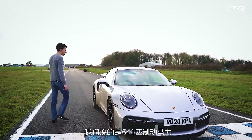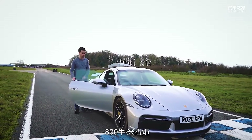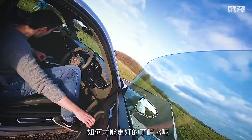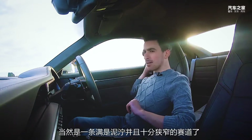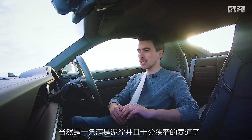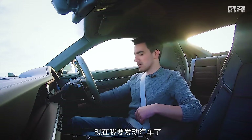We're talking 641 brake horsepower, 800 Newton meters of torque, 0 to 62 in 2.7 seconds. And what better way to learn the new 911 Turbo S than on a circuit that's covered in mud and is about as tight as an indoor go-kart track. So let's kick things off with a launch.